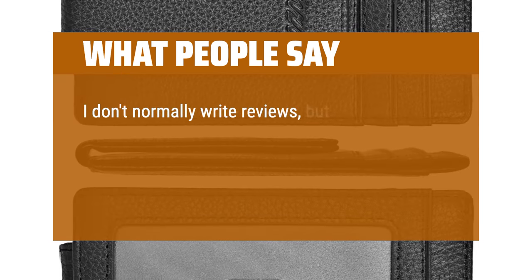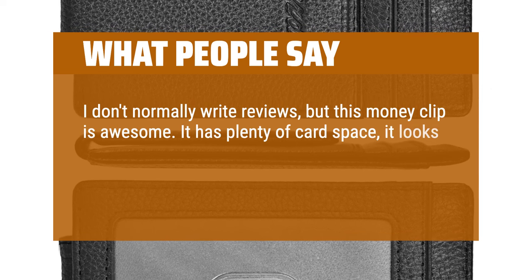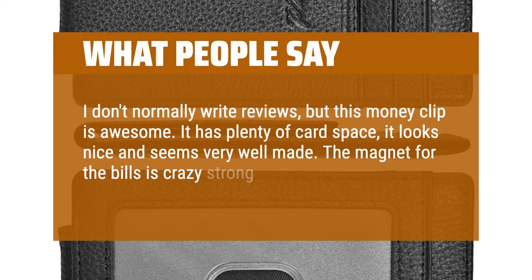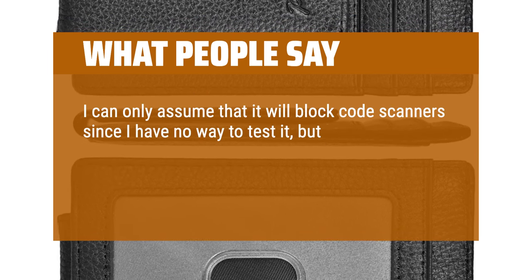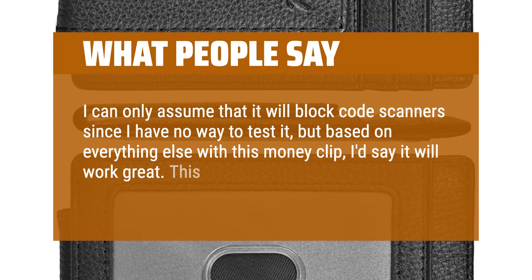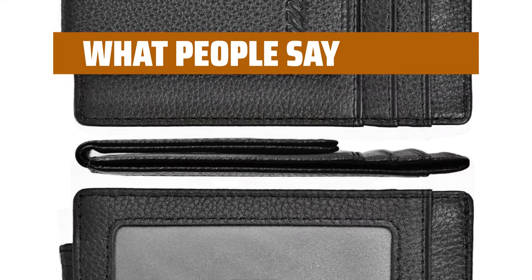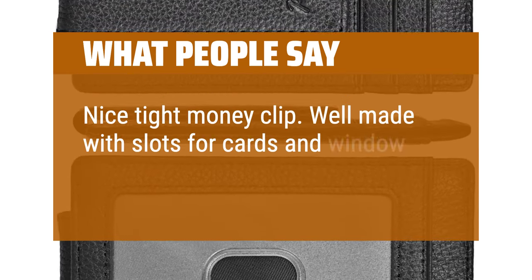I don't normally write reviews, but this money clip is awesome. It has plenty of card space, it looks nice and seems very well made. The magnet for the bills is crazy strong. I can only assume that it will block code scanners — based on everything else with this money clip, I'd say it will work great. This is a real review, not one of Amazon's fake reviews. Nice tight money clip, well made with slots for cards and a window for your driver's license.